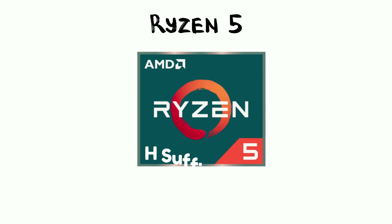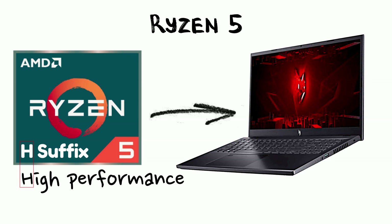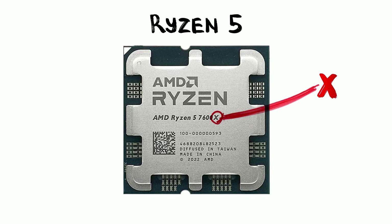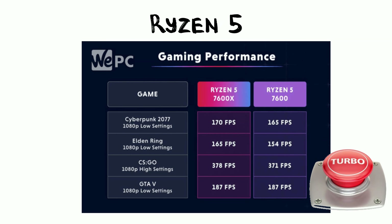For laptop users, you'll see the H suffix here. This is for high-performance gaming laptops that need more muscle. On desktops, the X suffix is popular. It basically means the chip comes with higher clock speeds right out of the box. Think of it like the turbo button from the 90s, but it's always on.